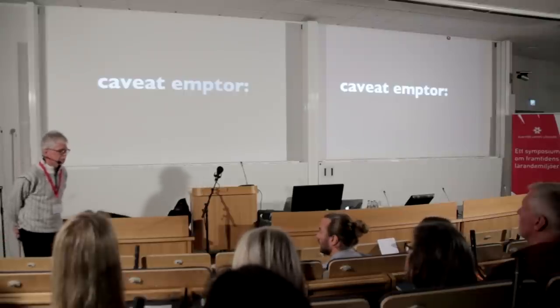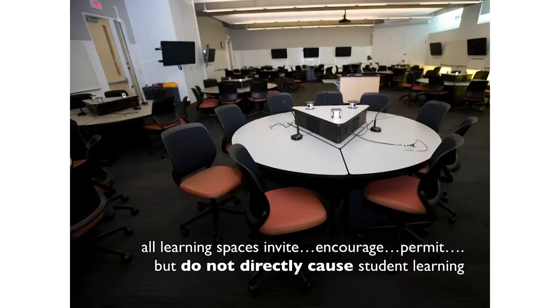Buyer beware: if we buy into the active learning classroom concept, we need to confront something. Any learning space invites, permits, encourages, and entices your involvement — but it doesn't cause learning. That word 'cause' is highly protected in academia for good reason. We should think very hard about things considered causal.